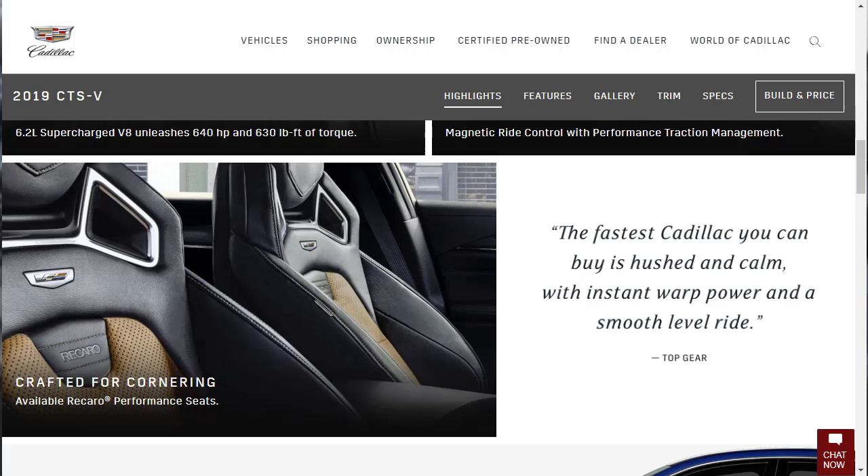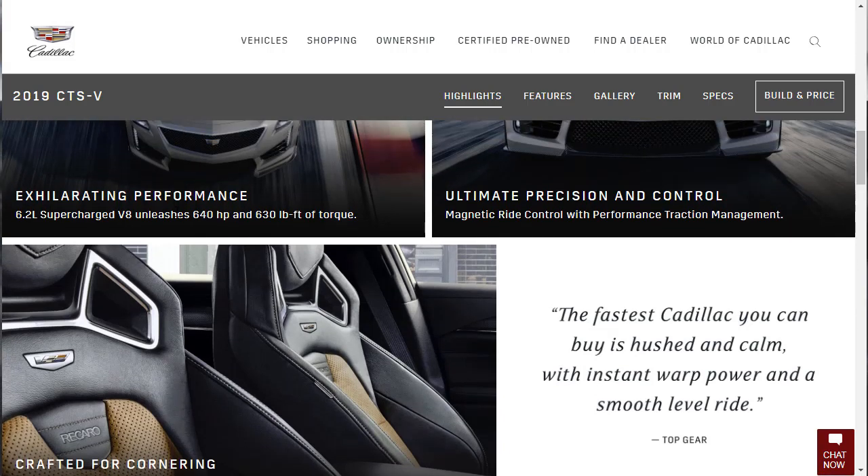Top Gear says the fastest Cadillac you can buy is hushed and calmed with instant warp power and a smooth level ride. There are available Recaro performance seats too. The pros: number one, it's got that big powerful supercharged V8. Then it's got world-class handling with the magnetic ride control. And my third pro is superior support from the Recaro seats. That's your trifecta of performance right there — the engine, the suspension, and the seating.